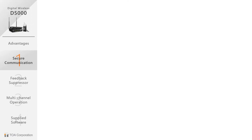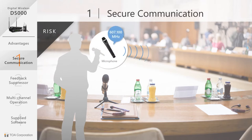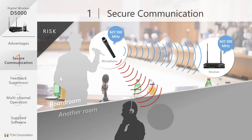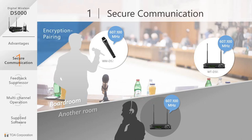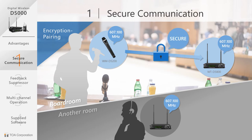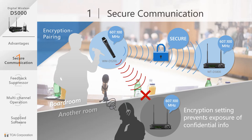Securing your communication: in a corporate boardroom, the use of UHF or wireless microphones brings with it some risk. If on the same frequency, the signal can be eavesdropped and listened to by others. TOA's D5000 series puts an end to this risk by pairing the transmitter and receiver using its proprietary security IDs. This security feature locks the signal from the microphone to the receiver with encryption, prohibiting other receivers from receiving the signal even if set to the same frequency channel.